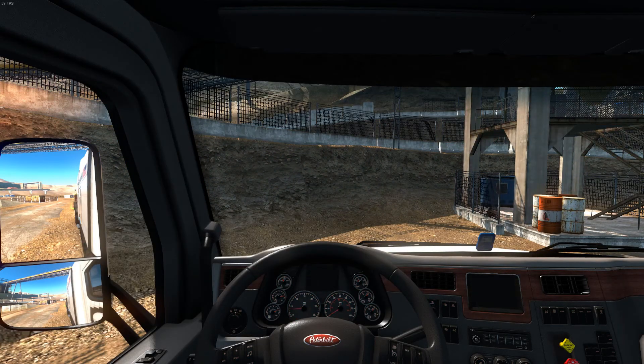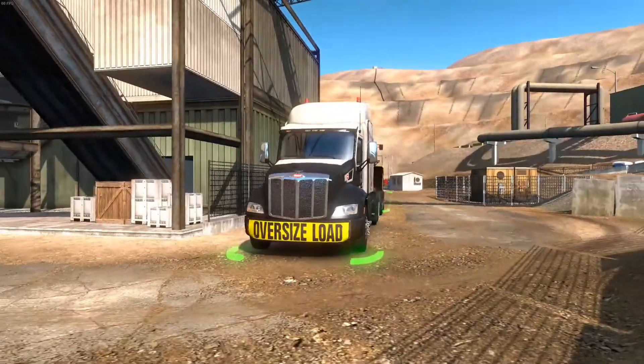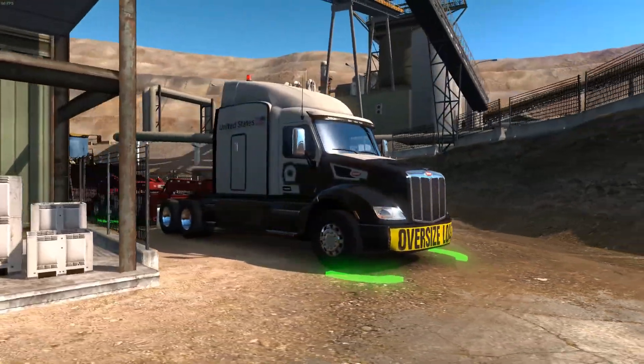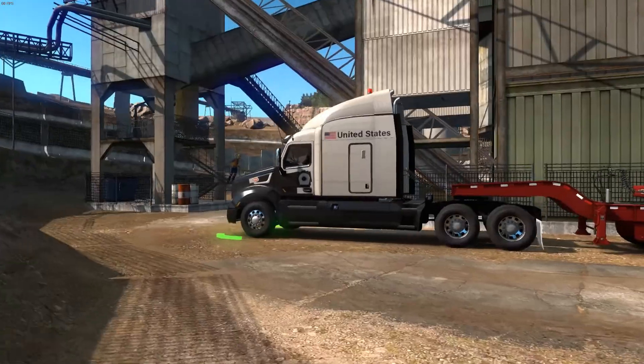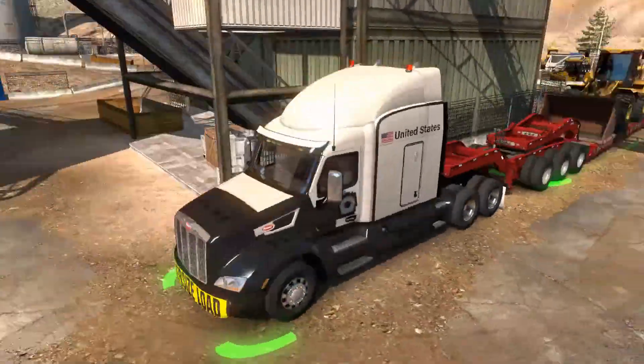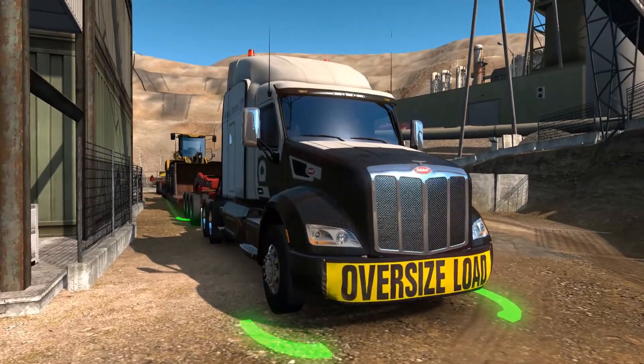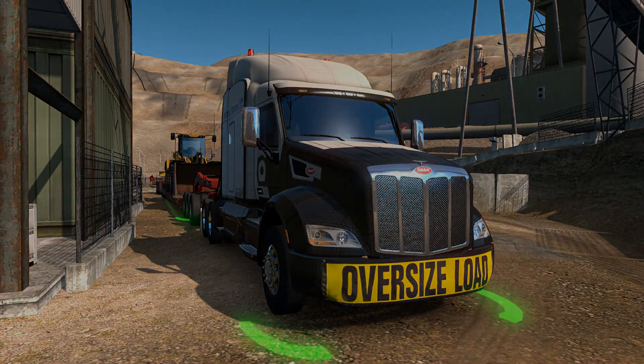Delivery complete! I'll turn off the truck, turn off the exterior lights, turn off the beacons — spin around. Thank you guys for watching this video. It was really nice to visit this mine; I really wanted to come here and I'm happy I was able to. Thank you so much for watching, it means a lot, and I will see you in the next one.